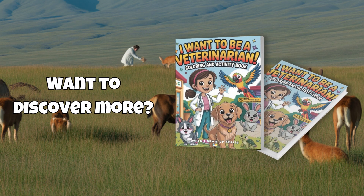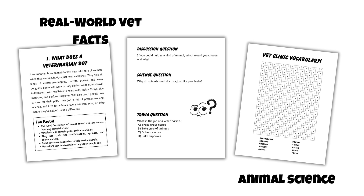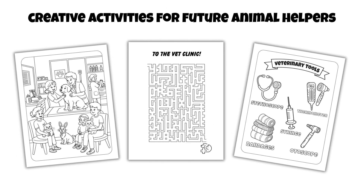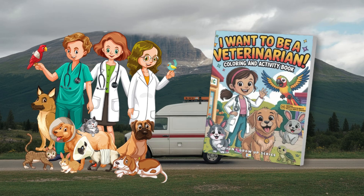Want to learn more? Our book, I Want to Be a Veterinarian, is packed with real-world vet facts, animal science, and creative activities for future animal helpers. Download a free sample from our free printable library at educolorpress.com and start your animal adventure today.